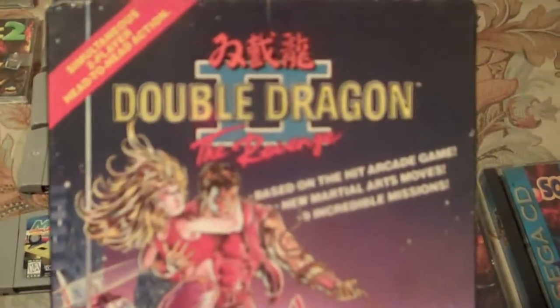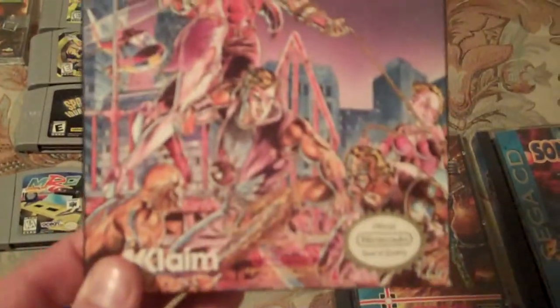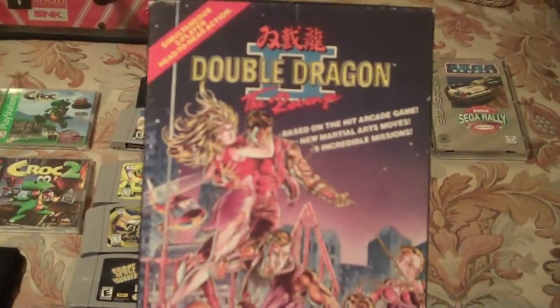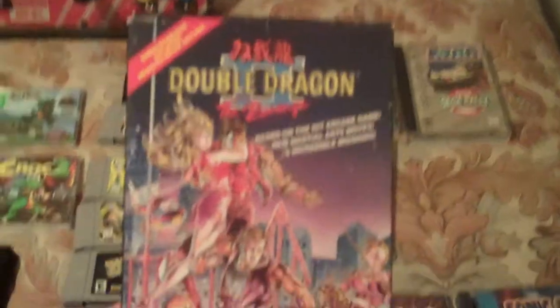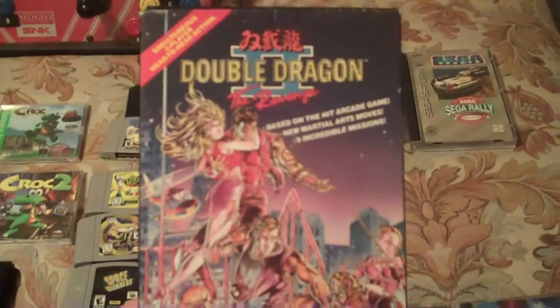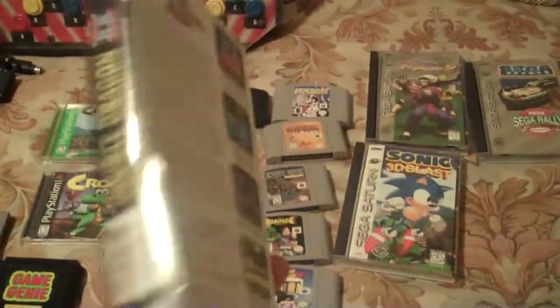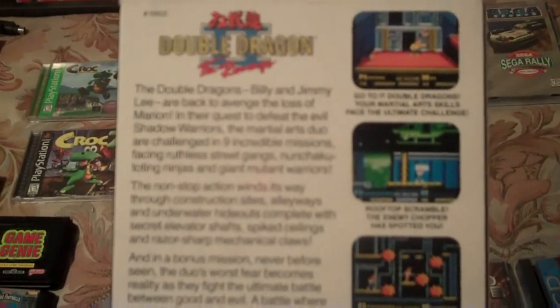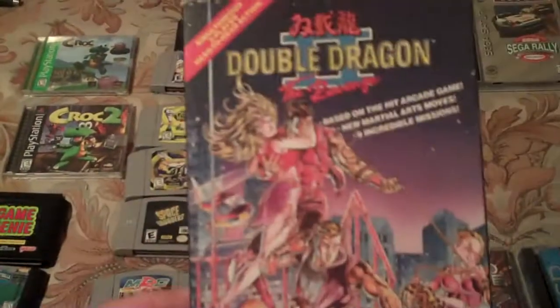Last but not least, I got Double Dragon 2—cart and box. I'm trying to get CIB copies of NES games I had as a child. Truthfully, this is one my brother requested when we were kids. My sister also had Anticipation, so I ended up picking that one up for myself. I actually have the instruction manual from the copy we had as kids, so I'm going to put that in here and complete it. That was like five bucks, so I thought that was pretty decent.